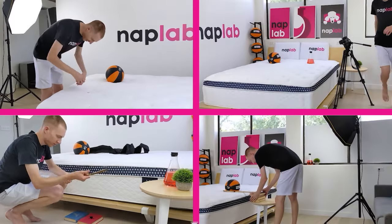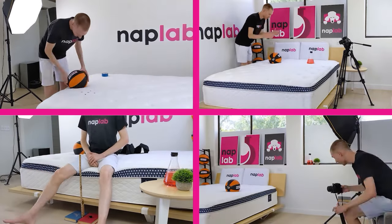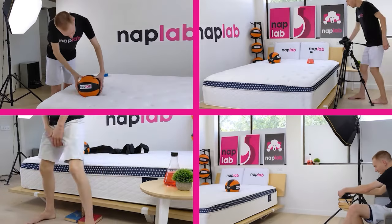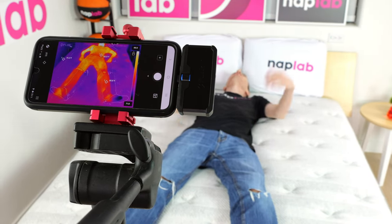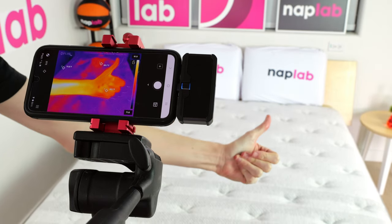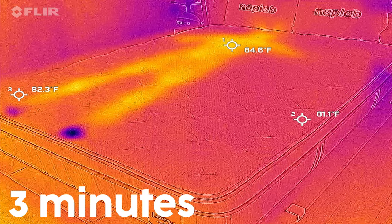Next, we're going to move on to our individual performance tests. At NAPLAB, we test each mattress by analyzing 10 different factors that impact feel, comfort, and performance. First up, we have our cooling test. To measure cooling, we lie on the mattress for 15 minutes, allowing it to absorb body heat. Then we get off the mattress and take periodic measurements of the surface level temperature. Our tests show how the mattress retains and releases heat and overall cooling performance.